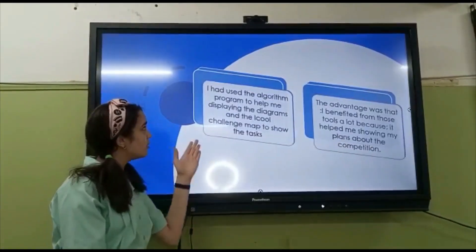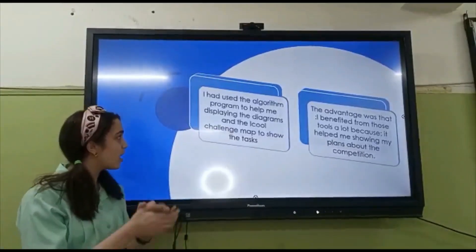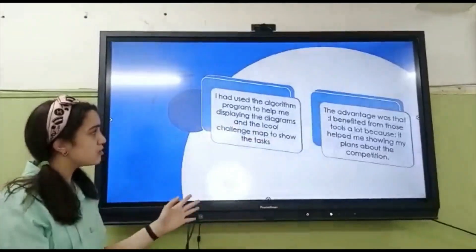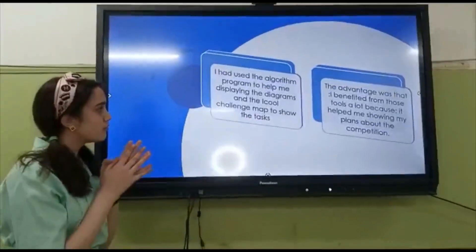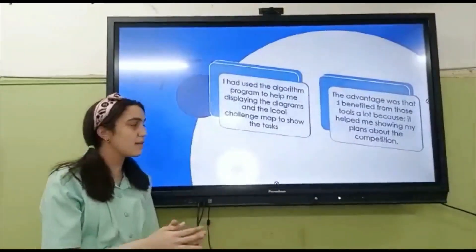I had done the upgrade program to help me explain the diagram and the challenge map to show the tools. The advantage was that I benefited from those tools a lot because it helped me show my plans about the computer.